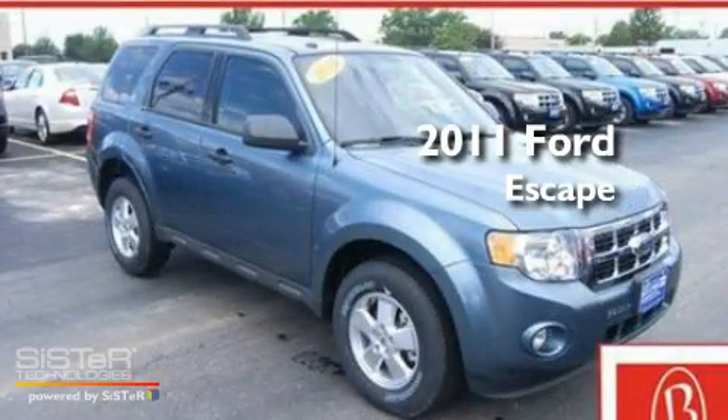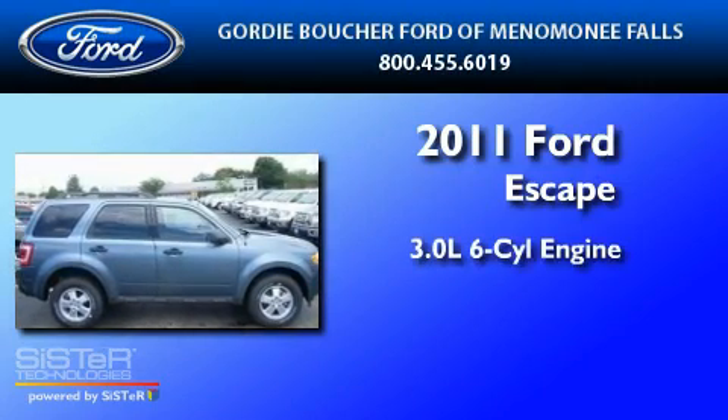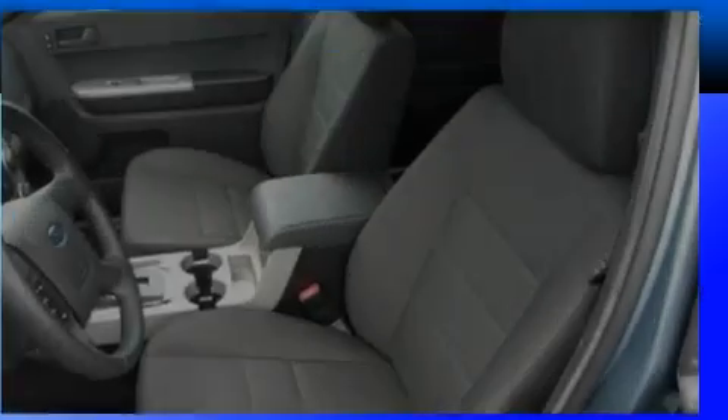This is a brand new 2011 Ford Escape. It has a 3.0-liter six-cylinder engine, a six-speed automatic transmission, and four-wheel drive.